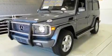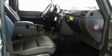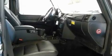Its top features include heated seats, heater vents for rear-seated passengers, a navigation system, a premium audio system, leather seats, and a locking rear differential.